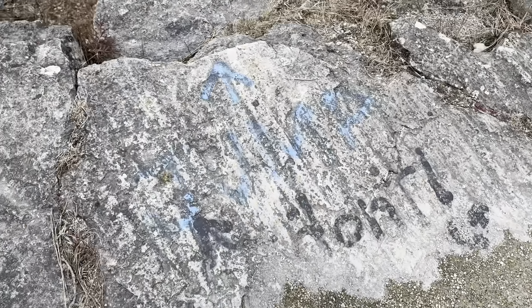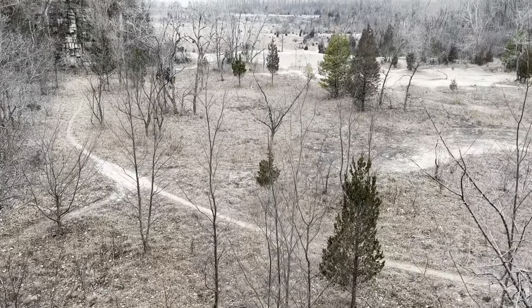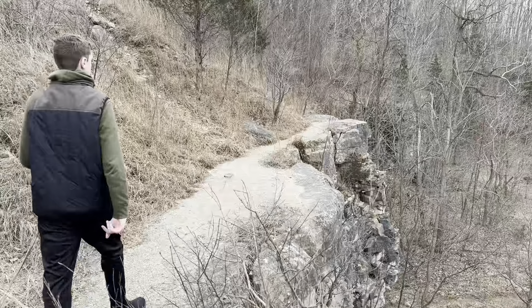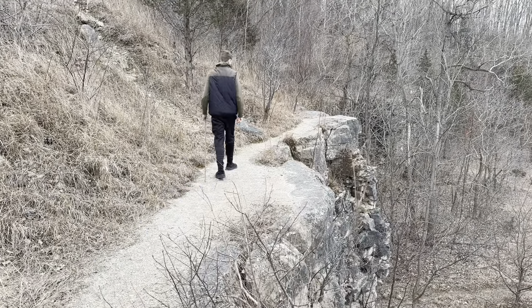Somebody painted 'jump' on there, and then it said 'don't.' I don't know — it's a pretty good drop down. Come on, Brady.